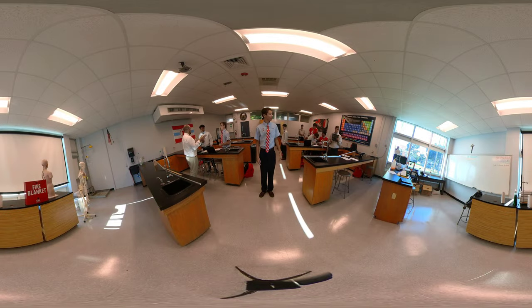We're now in one of our science labs. This is our Physics 1 Honors class conducting an experiment on velocity. Take a look.